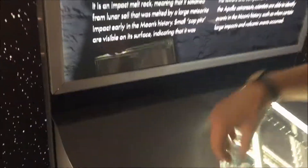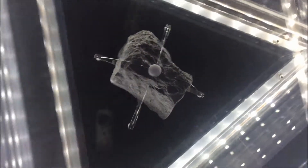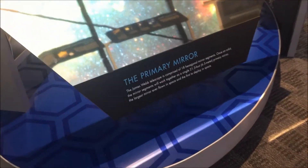Look, look at this thing — they can't touch it. The primary mirror — look at that, look at that! Hi everybody. Somebody touched it, we got fingerprints on it and a scratch. I don't know if you guys can see that.